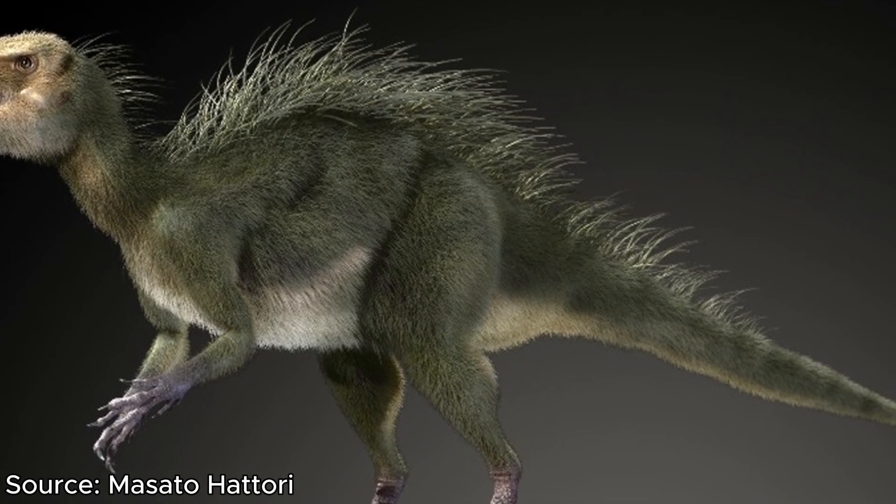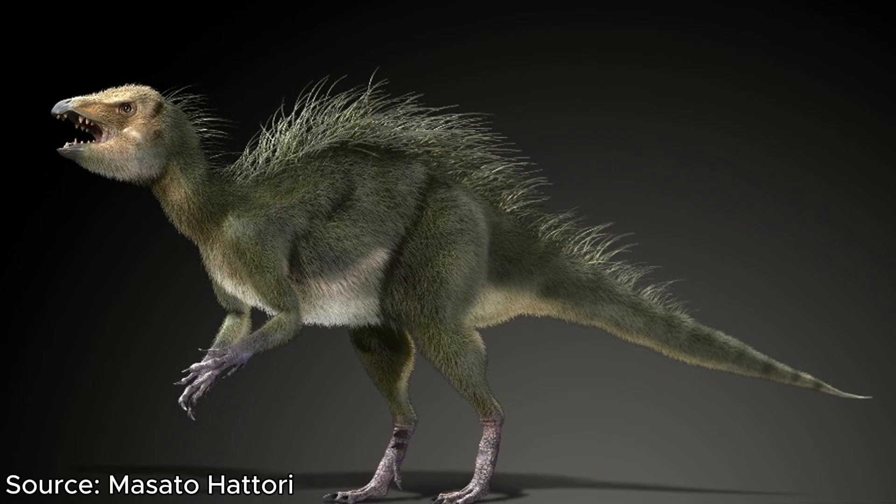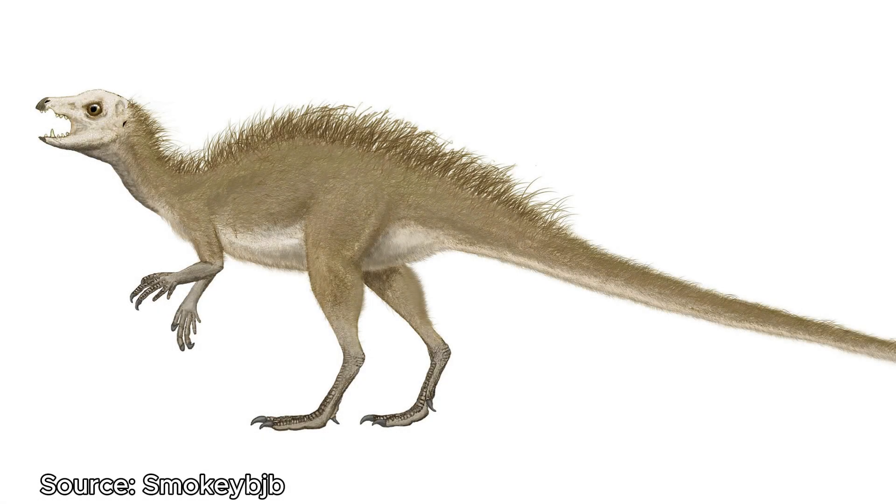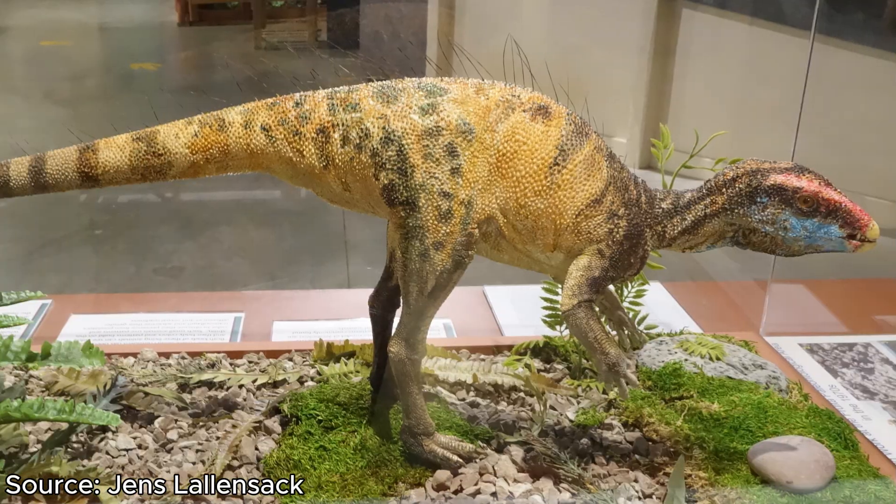The final Ornithischian Allosaurus shared its home with was Fruitadens, a rather strange-looking dinosaur. At only 70cm in length, Fruitadens was a tiny dinosaur. We don't know much about Fruitadens, but one thing is certain — it was not a food option for Allosaurus due to its tiny stature.